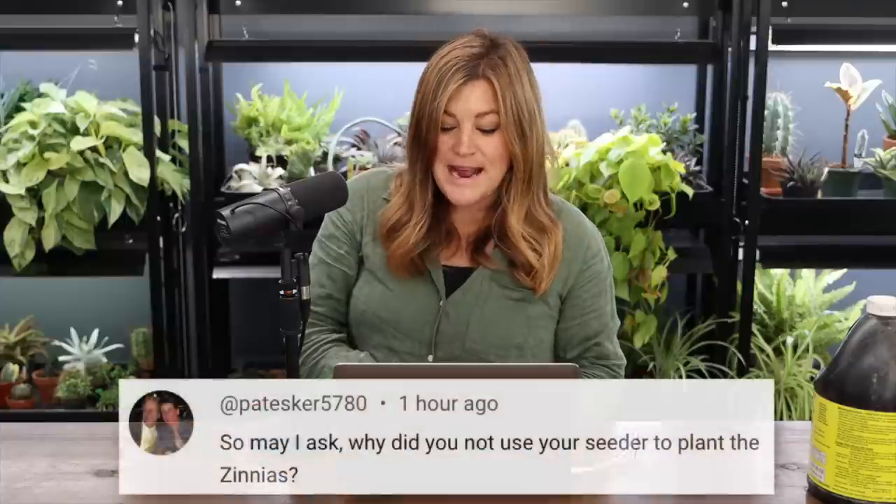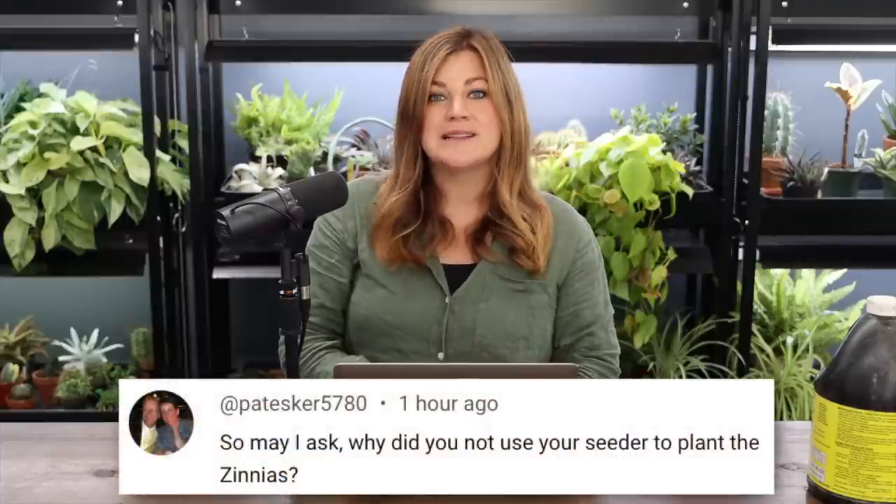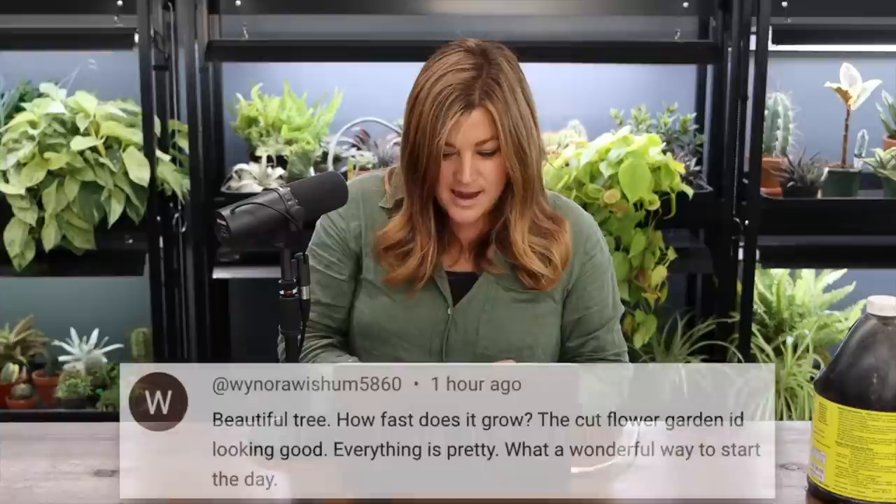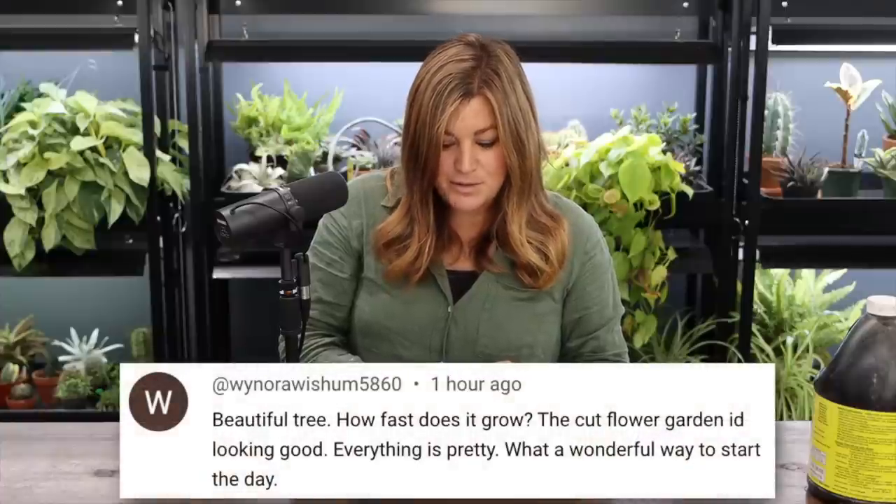Pat asked why I didn't use the Chapin brand seeder for the zinnias like I did for corn, cosmos, and sunflowers. I didn't use it because the super hoops are in the ground right in the way, and I wanted to leave them in case I use them again. They were a bit of a pain to get all lined up and at the same height, so I didn't want to disturb them.